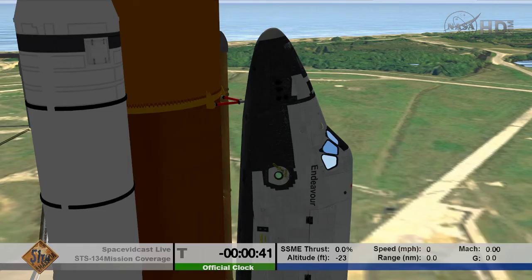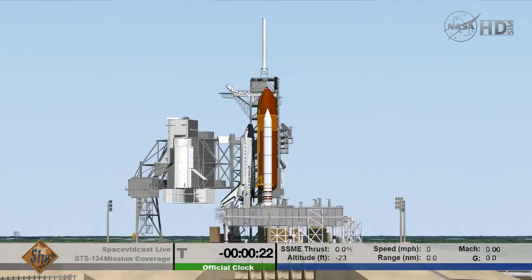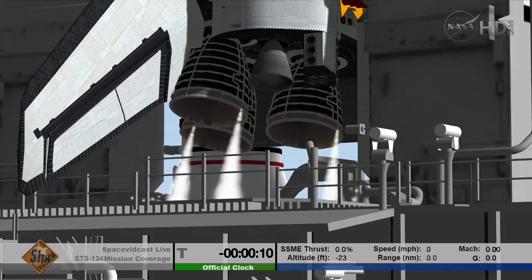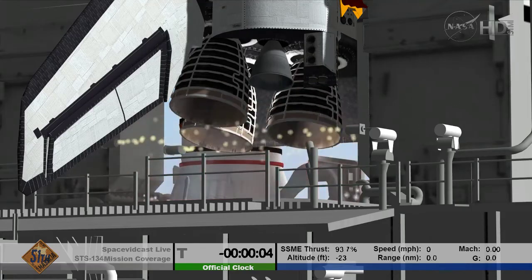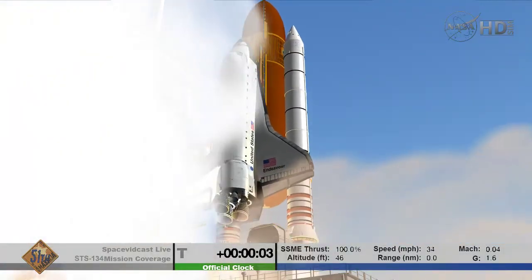Standing by for the handoff to Endeavour's onboard computers. T-minus 31 seconds — and the handoff has occurred. 25, 20. Firing chain is armed, sound suppression water system is armed. Go for main engine start: 8, 7, 6, 4, 3, 2, 0 — and liftoff for the final launch of Endeavour.